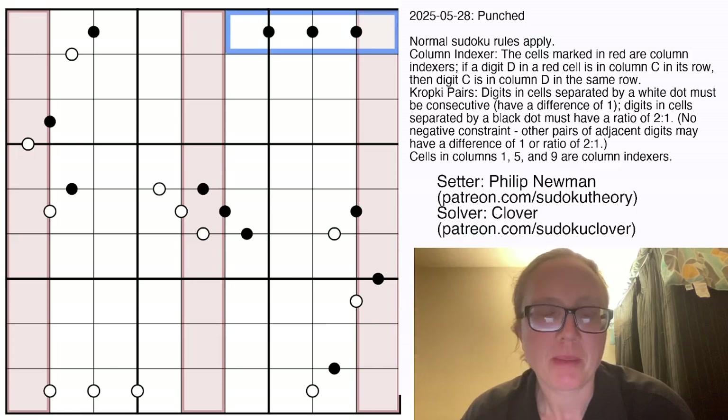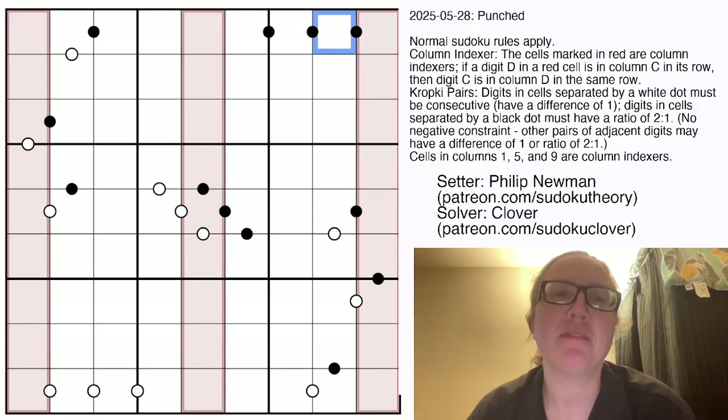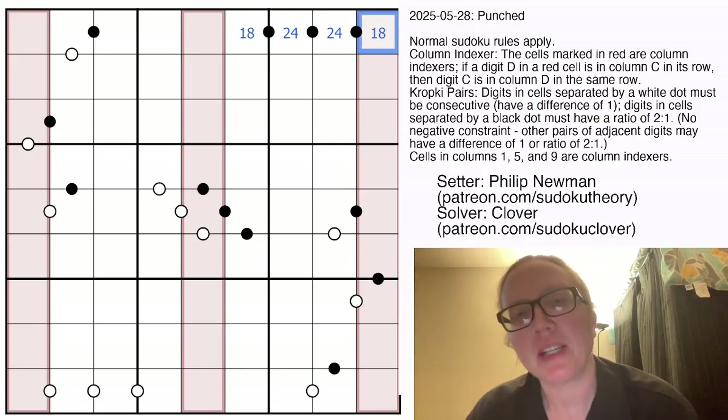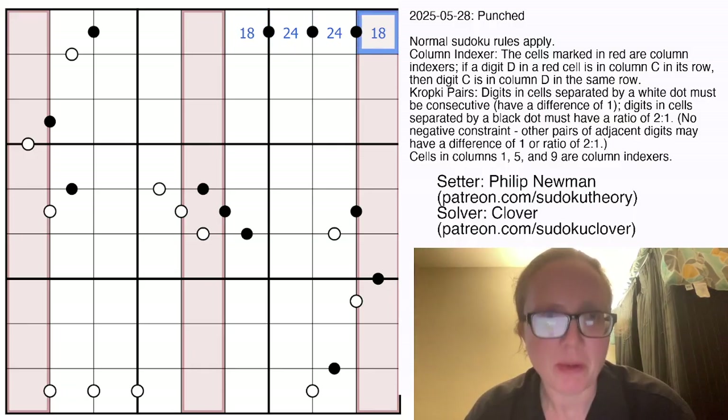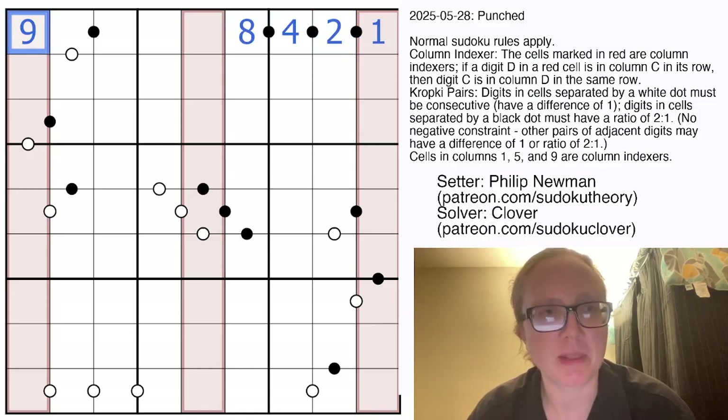We're going to start up here. Whenever you have four digits all in a 1-to-2, 1-to-2, 1-to-2 ratio that have to be different — because they're in the same row — they have to be 1, 2, 4, 8 in some order. However, this can't be an 8, because if it was we'd have to put a 9 immediately to its left to index the 9. So that has to be a 1, meaning it goes this way and 9 is in the first position.